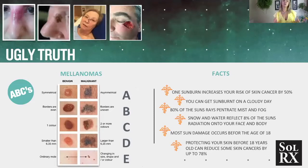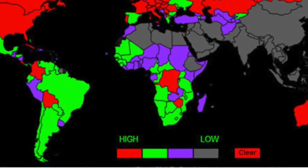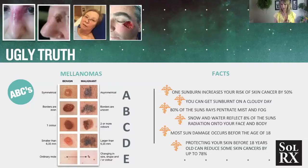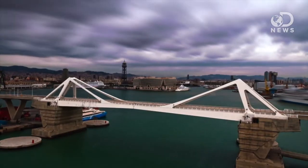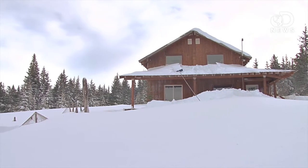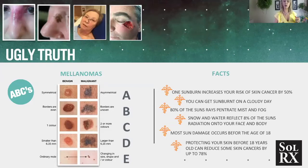We wouldn't be responsible if we didn't educate our consumers on the reality of skin cancer. In South Africa — and certainly across Africa — we have surpassed Australia as having the highest rate of melanomas in the world due to our strong sun exposure. Our clients need to be educated on a couple of myths about sunscreen. Sunscreen should be a way of life — used every day regardless of weather. One sunburn increases your risk of skin cancer by 50%. You can get sunburned on a cloudy day — 80% of the sun's rays penetrate mist and fog. Snow and water reflect a further 8% of sun radiation onto your face and body. Most sun damage occurs before the age of 18, and protecting your children's skin can reduce skin cancer risk by up to 78%.